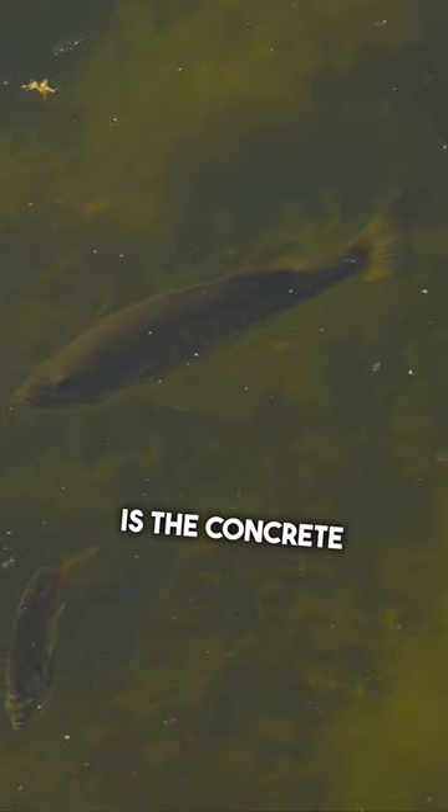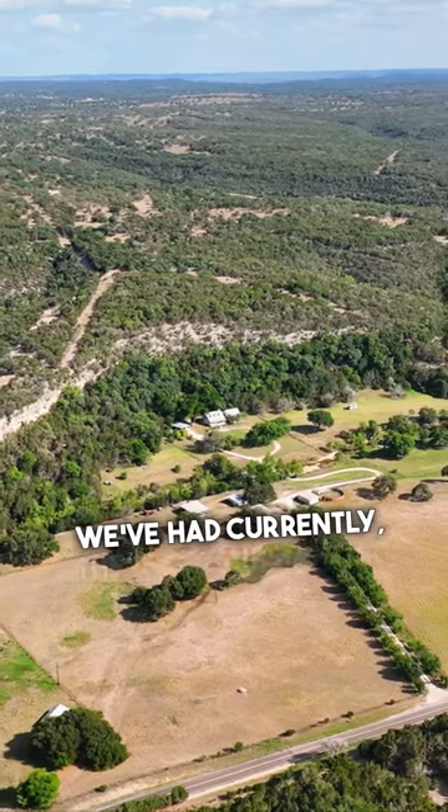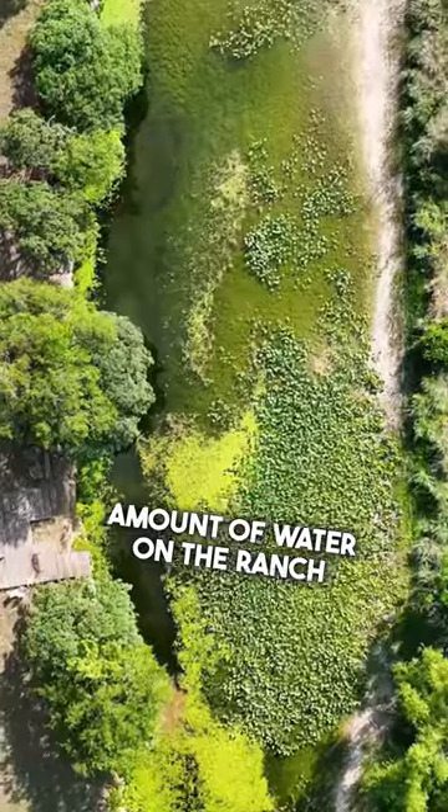The jewel of this property is the concrete dammed-up Lambs Creek traversing the entire property. Even with the severe drought we've had currently, there's a substantial amount of water on the ranch providing recreational enjoyment.